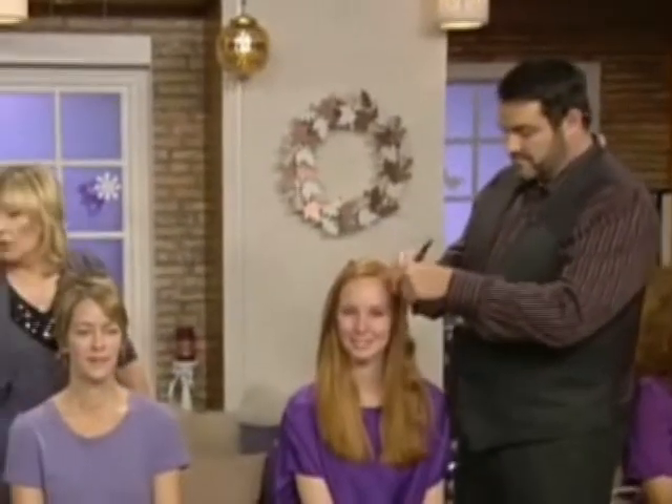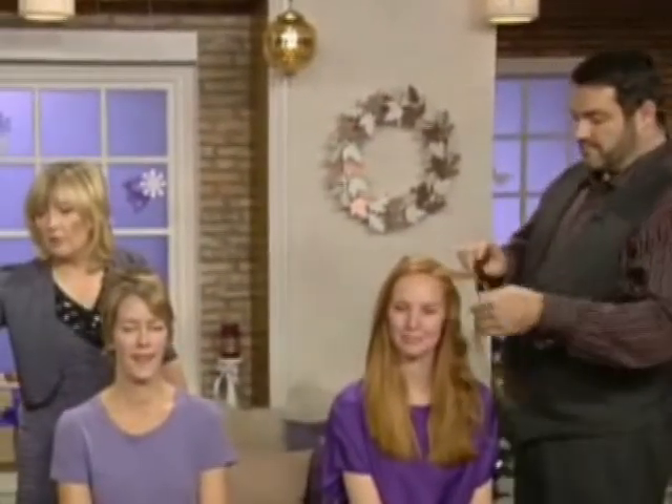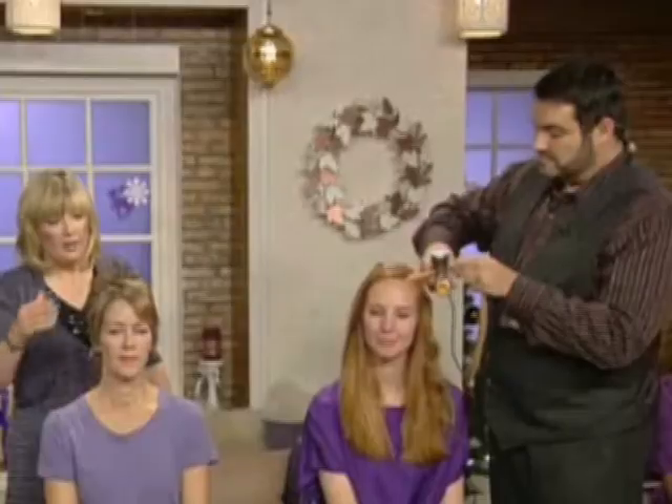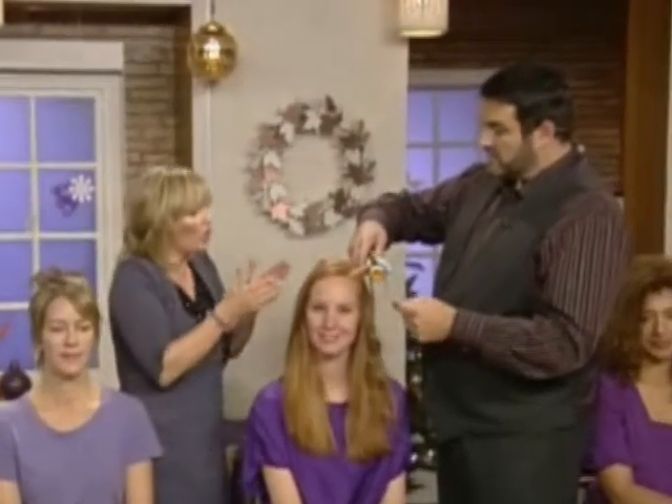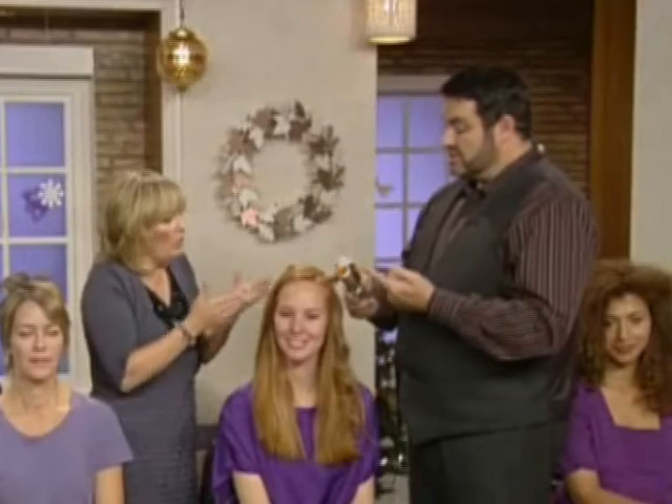On Anita, we smoothed out waves and we kicked it up and turned underneath. Then here on Liz, we've actually got lift and shape as if we'd put Velcros in or heated rollers in - so on Anita, as if we'd done a blow dry. Here, it's as if you'd used a tong, and it's giving the result of a tong.